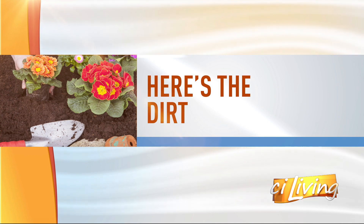The changing of seasons brings some new flowers into bloom, and here with the dirt on all of that is Illinois Willows — Kent Miles — specifically talking blooms, markets, and what's in season. Hi Kent. Hi, how are you doing Tim? I'm great.